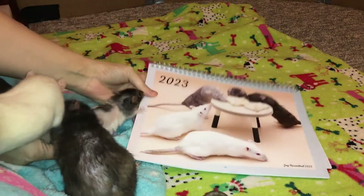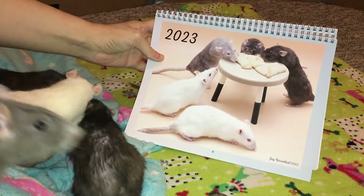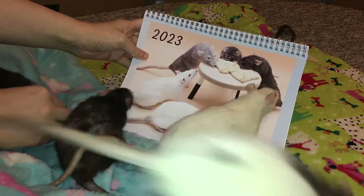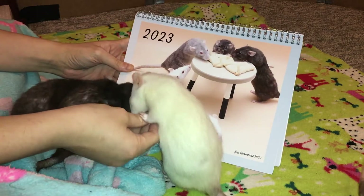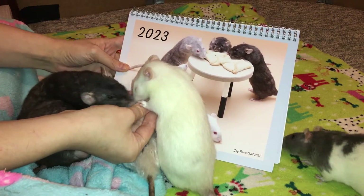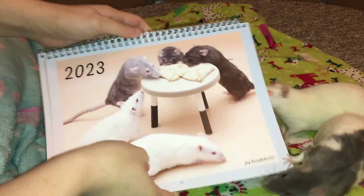Hey guys, it's Shadow the Rat and for today's video I am excited to announce that our calendars have officially come out. These calendars are for next year, and just like last year I will be selling these on our Etsy page which is called Rat Paintings — I will have that linked in the description and in the comments. I wanted to show you these calendars because I am so happy with how they came out.